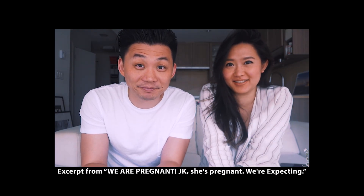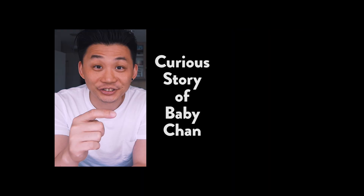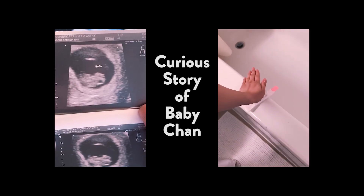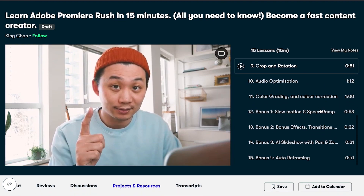In that course, within 15 minutes I take you step-by-step on how I would actually edit an intro like this. It's kind of my way of saying: if you've got 15 minutes and you're interested in Premiere Rush, I've condensed all that information so you can just watch it, learn basically all the tools available, and decide whether this is something you want.